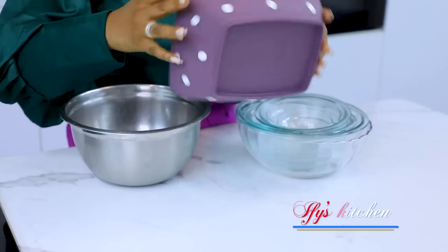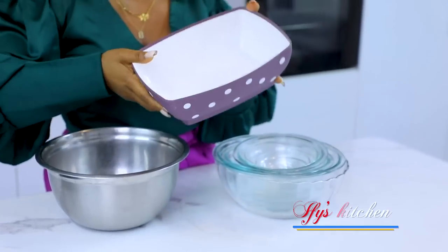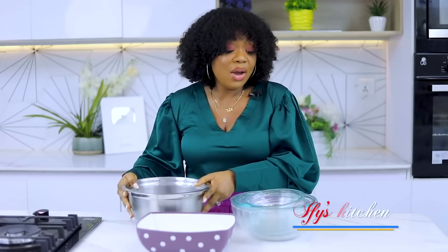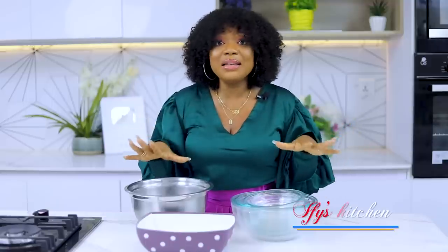Number nine on my list would be your bowls — your kitchen bowls. I don't know how anyone can survive without bowls. When you're going shopping for your new kitchen, kitchen bowls must make your list. They come in different materials — plastic, stainless steel or aluminium, and glassware. You're going to wash your meat, vegetables, potatoes — just wash anything in them. They are fantastic and come in very handy.